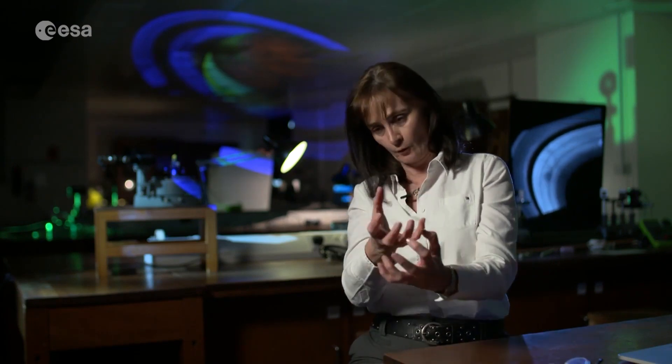My favourite moon is Enceladus. The reason I'm partial to Enceladus is that it's the moon that my team discovered a water vapour plume on. Not only is there liquid water underneath the surface, but there's organic material there's a heat source.